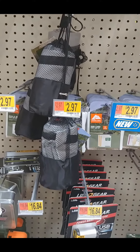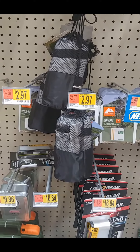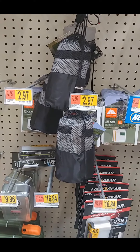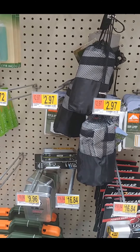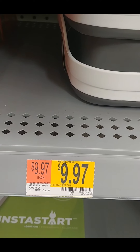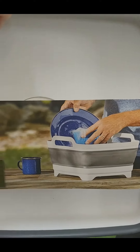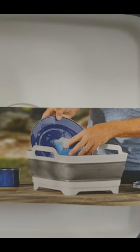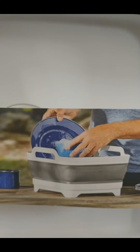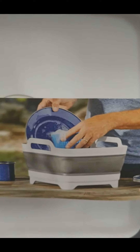It's kind of funny because I'm not even sticking to my list - it happens every time. Have you ever gone to Walmart where you walk out with more than what you actually went in for? Answer that below. Collapsible sink - interesting. I just might have to get one of these, but not until I actually go on a long camping trip. At least I know they have them.